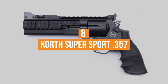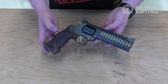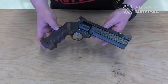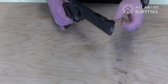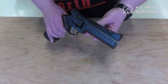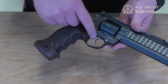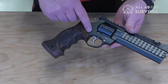Coming in at number 8, the Korth Supersport 357. This big German-made wheel gun is nothing short of a conversation starter — or finisher, for that matter. It's a very unique, almost novelty-type weapon. Does it have a tactical rail from the factory? Hell yes it does. The Supersport has three fairly long rails: one on each side and along the top. As for the actual benefit of all these rails, we suppose they help justify the $2,500 price tag. We'd love to shoot this piece, but it's a bit pricey.